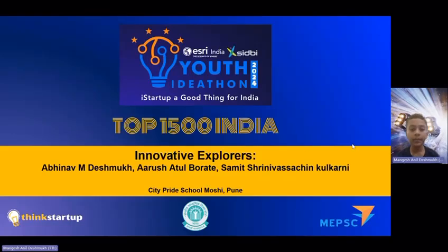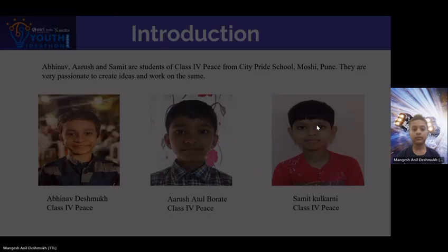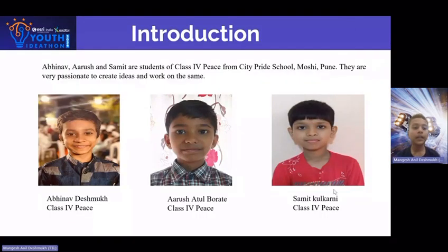Hello everyone, our team name is Innovative Explorers. Our team members are Arush Purate, Samit Kulkani, and myself Abhinodesh. We are from Class Fourth, from City By School Moshi, Pune.